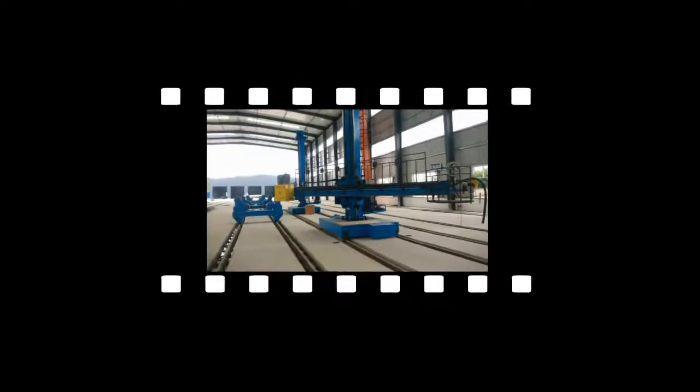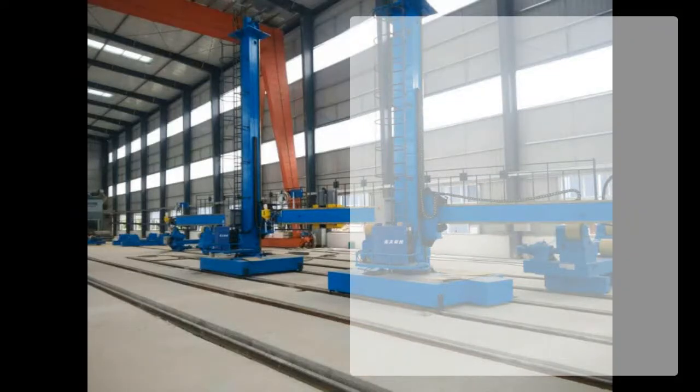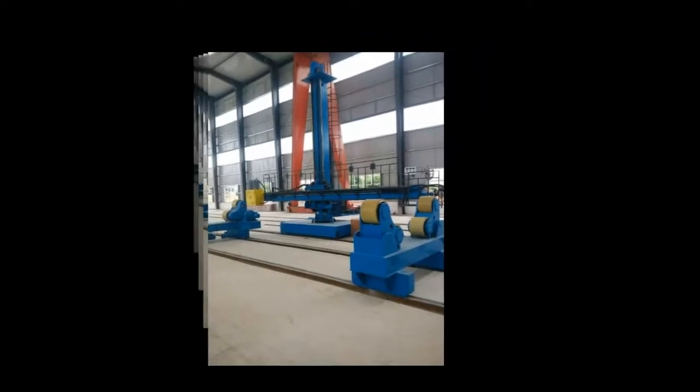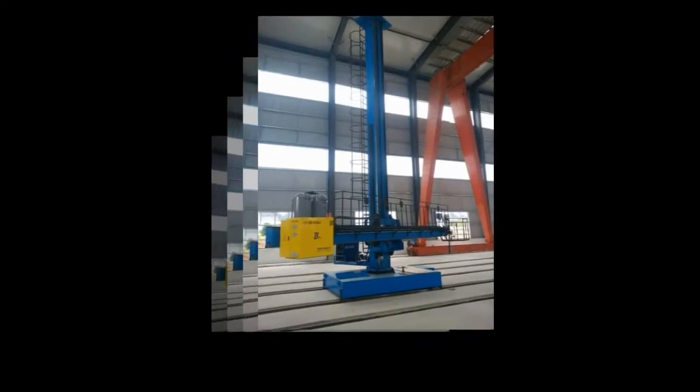For Painting and Blasting, Boda offers a range of special material handling equipment. Call us for more about Offshore and Onshore Wind Tower and Foundation Manufacturing. WhatsApp: 86-138-1758-6434.